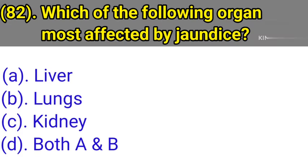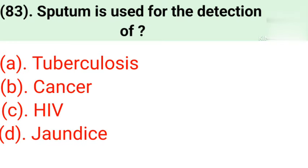Question number 82: Which of the following organs is most affected by jaundice disease? Option A: Liver. Option B: Lungs. Option C: Kidney. Option D: Both A and B. Correct answer is Option A — Liver.